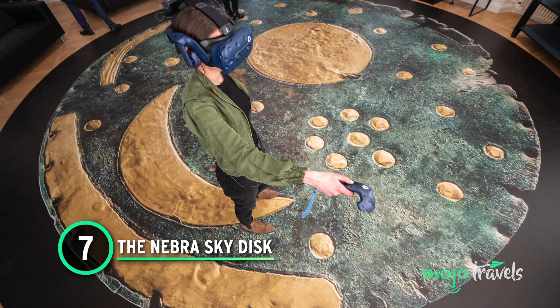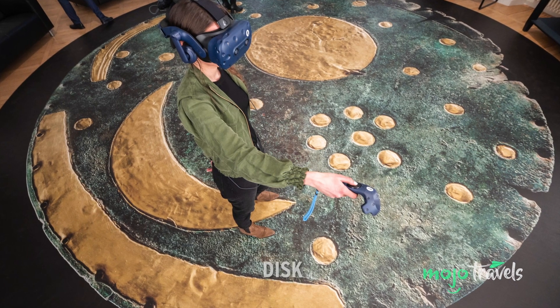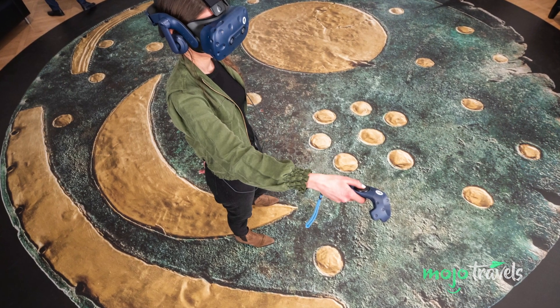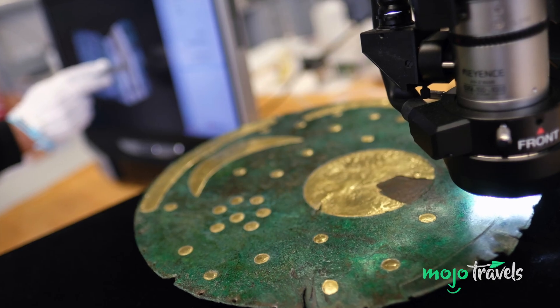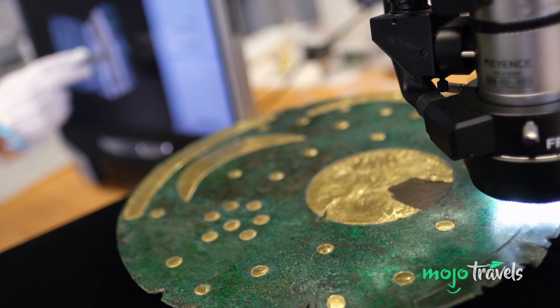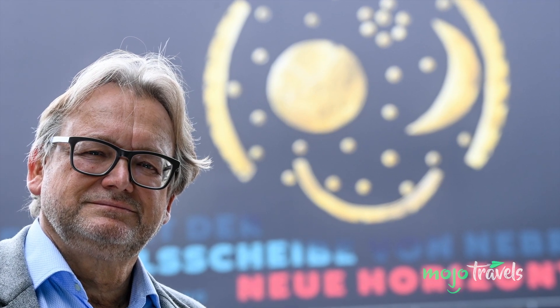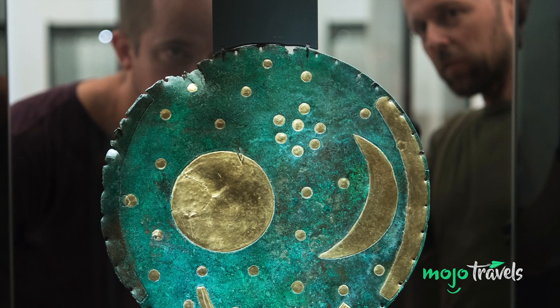Number 7: The Nebra Sky Disc. Of all the astronomical artifacts on our list, the Nebra Sky Disc might be the most significant. The oldest known map of the cosmos, this bronze disc can be traced back to the 17th century BC. With a bluish-green patina, gold symbols represent the stars and a crescent moon. The most prominent gold symbol could be either a full moon or the sun. Though its appearance seems simple, the disc remains shrouded in mystery — some have argued it's from the Iron Age rather than the Bronze Age. The UNESCO Memory of the World Register has deemed it one of the most important archaeological finds of the 20th century.